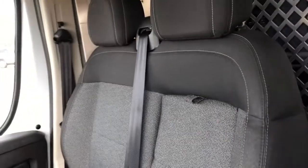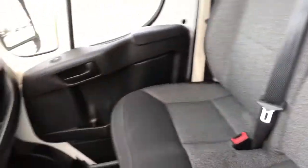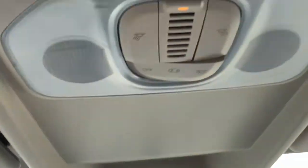Up front we have two conjoined seats and the one driver seat. Then we have our rear mirror. And above we have the controls, the dome lights and dome light settings, and storage.